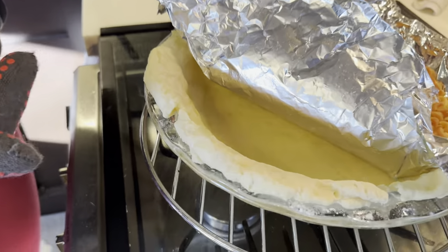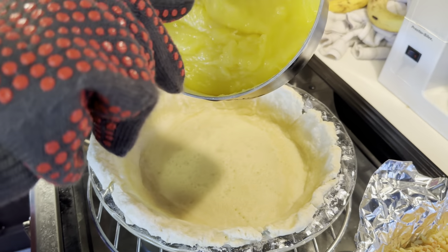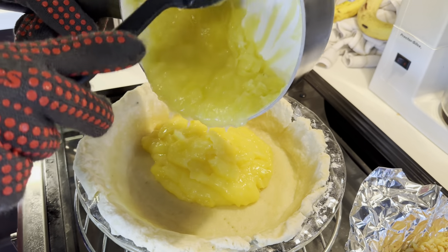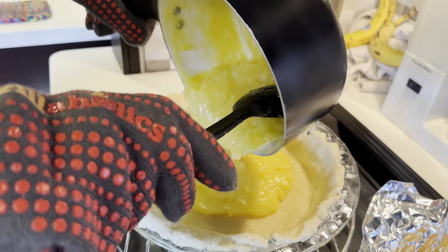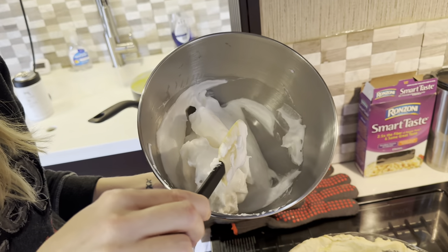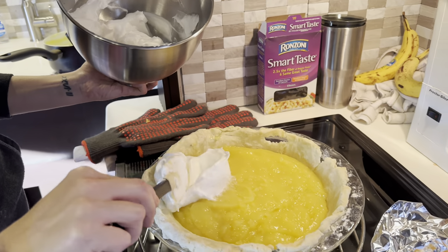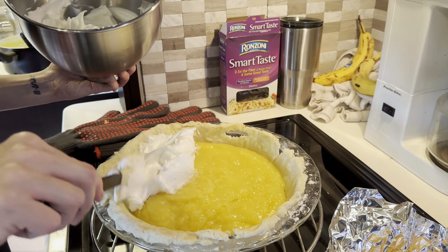I'm going to peel this out of here and fill it with the pie filling. I don't think Mike realizes how much work goes into lemon meringue pie. Then I'm going to top it with the meringue, which is basically egg whites and sugar and a little bit of vanilla. But you don't want to whip them too much — they'll be too hard to spread and won't want to loop up around the crust.